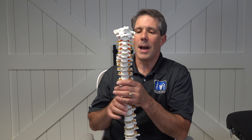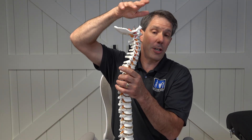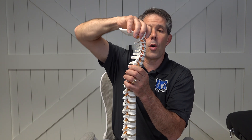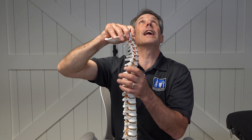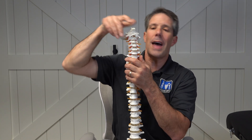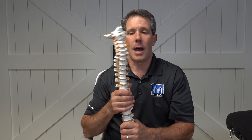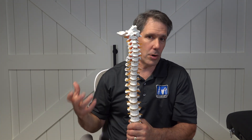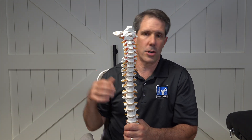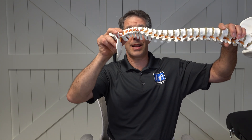The other thing that can be a sign of a pinched nerve is when your neck goes back and you're looking up, and maybe even looking off to one side. That closes that hole on one side and causes more irritation, and can give you discomfort down your arm, your chest, or into your shoulder blade.